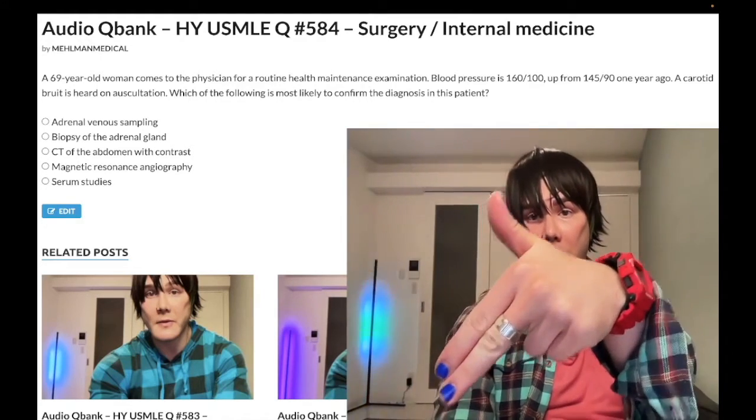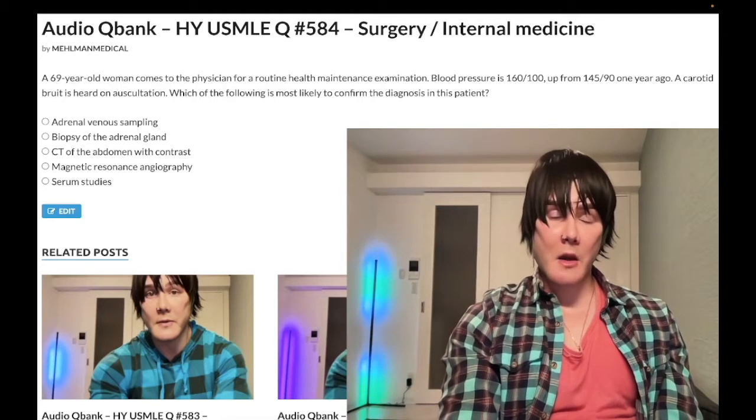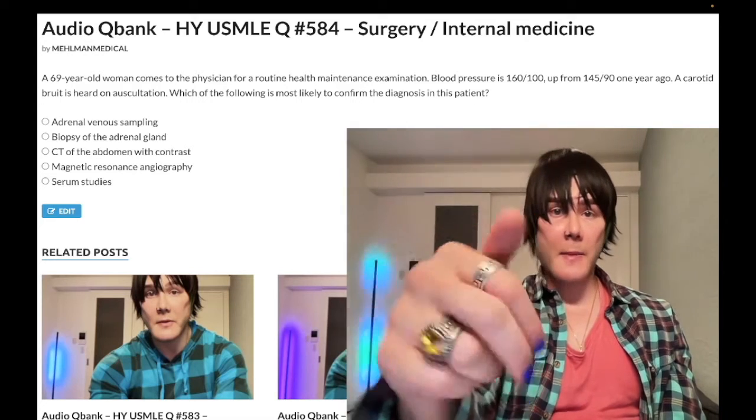Before we get started, please subscribe to my channel. Give the video a like. Find me on Instagram at Mehlman_Medical, M-E-H-L-M-A-N underscore medical. Find me on Telegram — links to the Telegram group and channel are down below. And I'll start the clip.